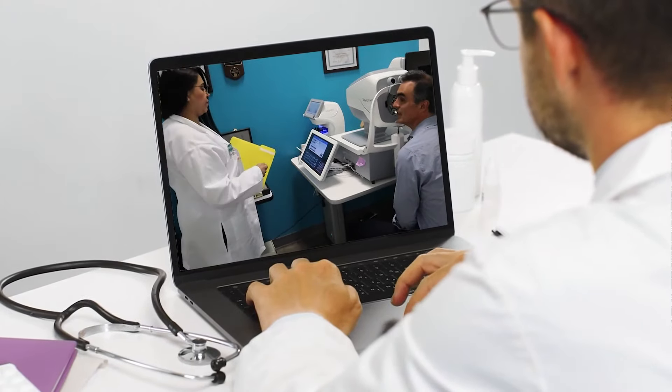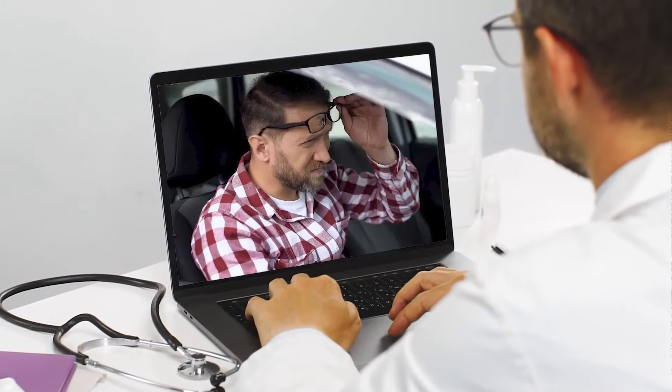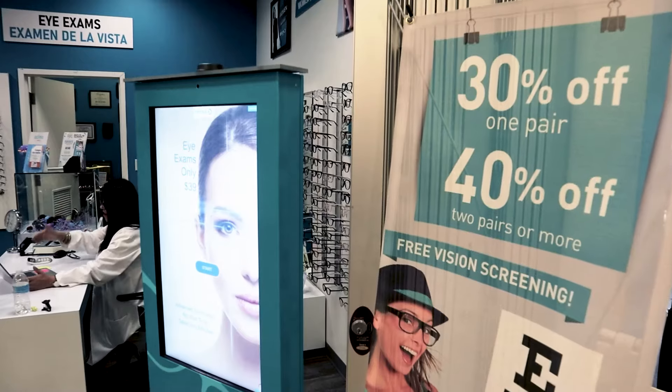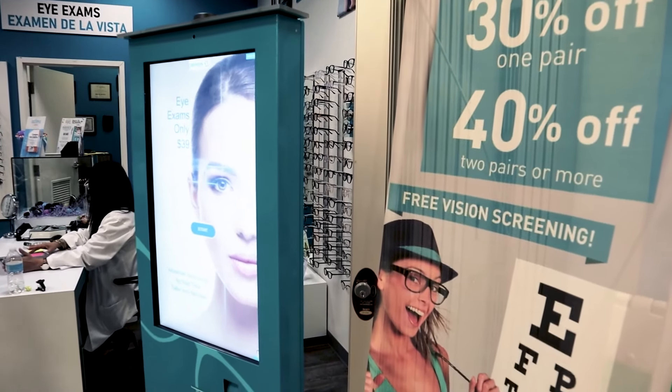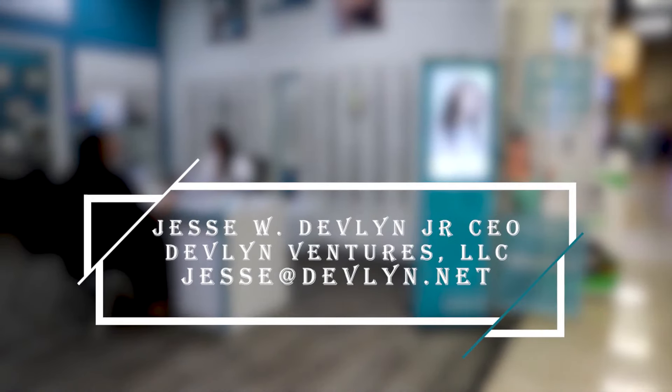These reports include screenings for glaucoma, cataracts, diabetic retinopathy, macular degeneration, among other pathologies. I hope to serve you soon in one of our several kiosks we plan to install around Houston in the coming months. And if you have any questions, please feel free to reach out.